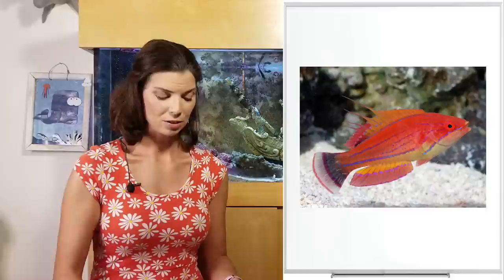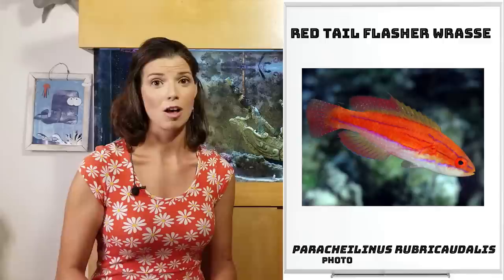Next up are your Flasher wrasses. Those are the Paracheilinus wrasses. In that group is going to be your Carpenter's wrasse, your McCosker's wrasse, and red-tailed wrasses — all fall under that Flasher wrasse category.